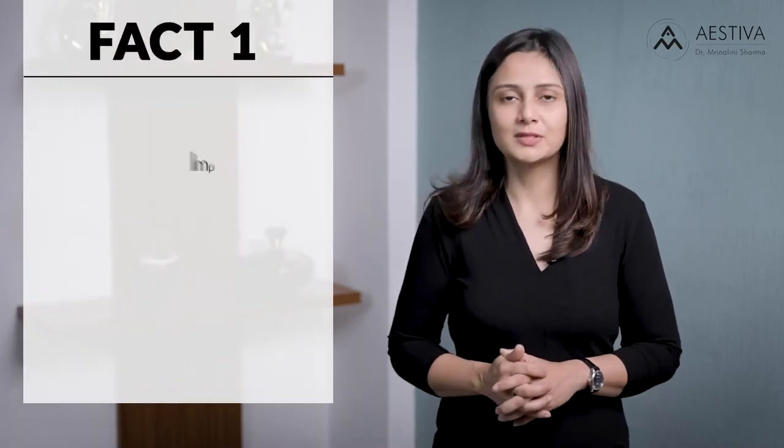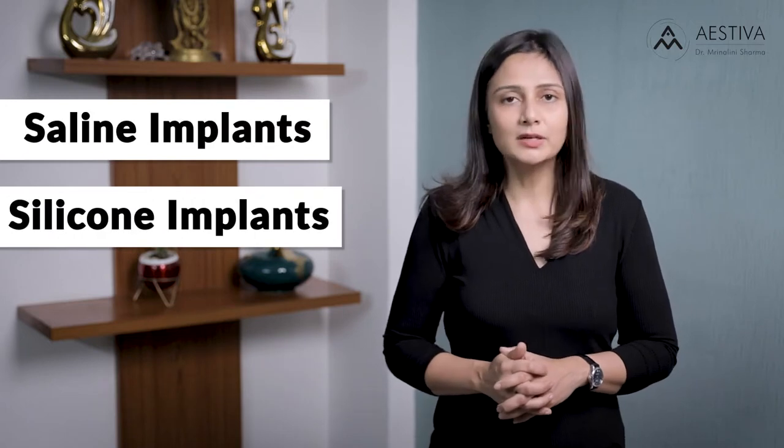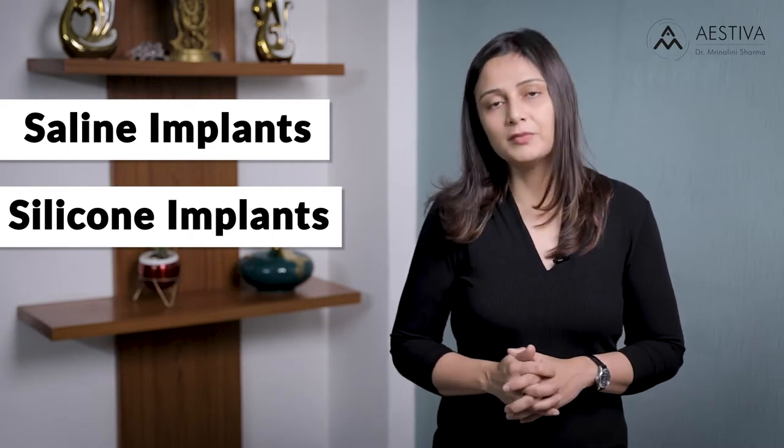Implants are essentially of two types: the saline implants and the silicone implants. Saline implants were the earliest implants to be used, as early as the 1960s. However, they soon fell out of favor and have been now largely replaced by silicone implants. Silicone implants have the benefit of being firmer and having a consistency which is closer to body fat, and hence looks more natural.